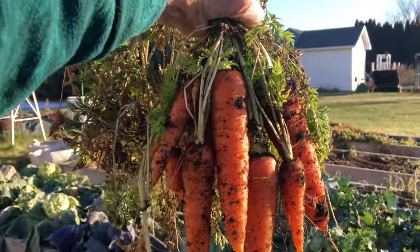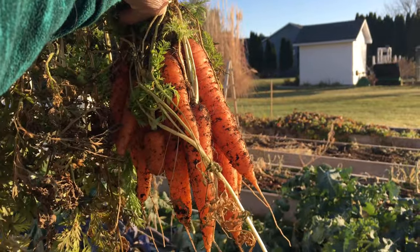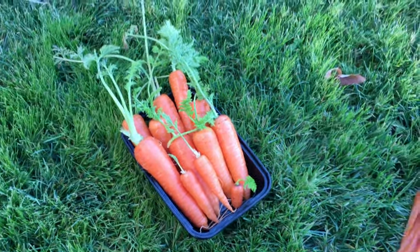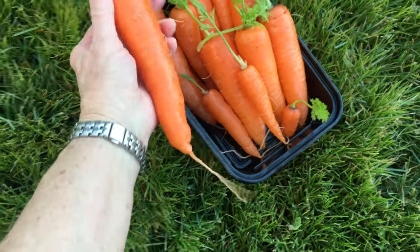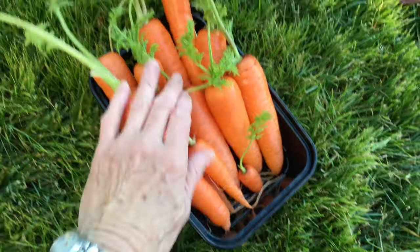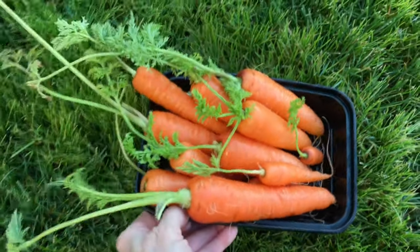There we go — look at all those carrots! I'm pretty happy with that. Here are the carrots all washed up, and I'm really happy with those. They are really nice. There's a little tiny one, but really nice overall.